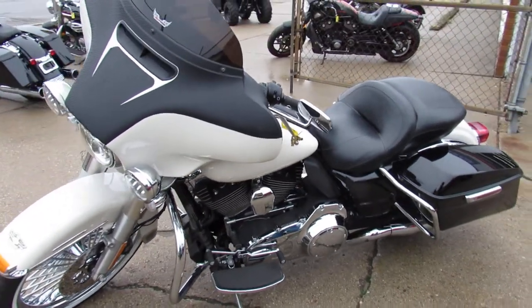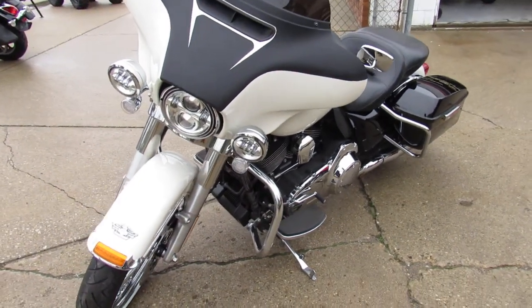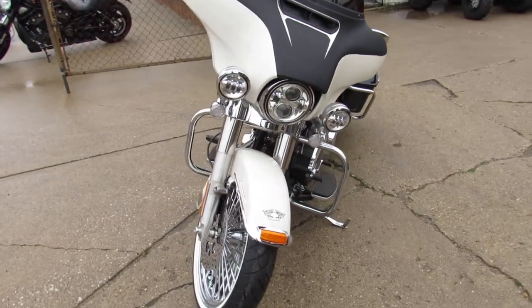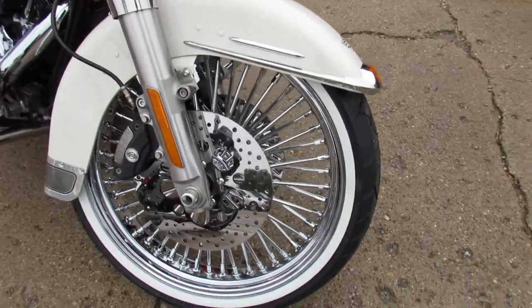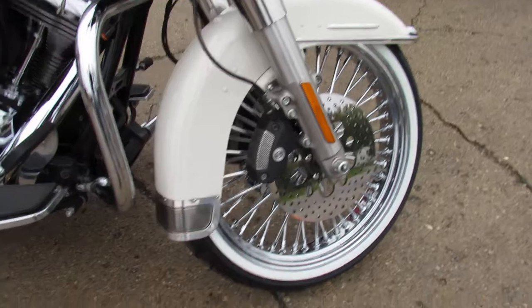Stand out from the crowd. Everybody's got a black one. This one, the tuxedo edition, it stands out. Check out this fat spoke wheel — 21 inch, brand new white wall tire. It's got the chrome disc brakes, chrome front end. Sharp bike.